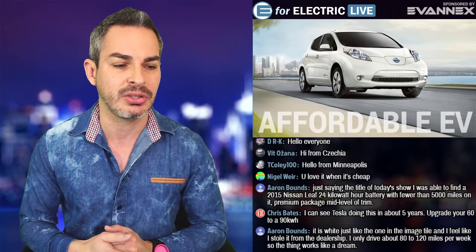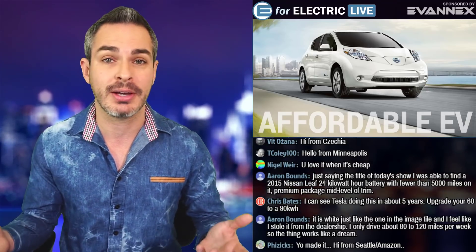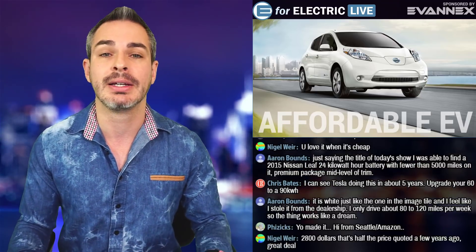Chris says he can see Tesla doing this in about five years — upgrade your 60 to 90 kilowatt hour. I agree, except what if they upgrade your degraded 60 to another 60 that's just brand new? I would love that. I think that would be a great idea, and I think at some point this would be a thing.